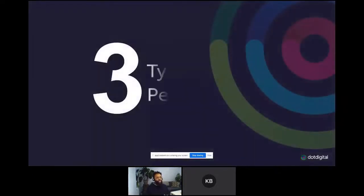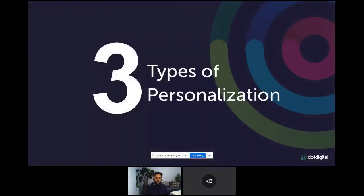Next I want to look at different types of personalization — for me there's basic, intermediate, and advanced. You just want to be using a mix of these things. Nothing's basic if it's working for you, and nothing's advanced if it's working for you either. I've put these out here so you can see and use whichever you want to.